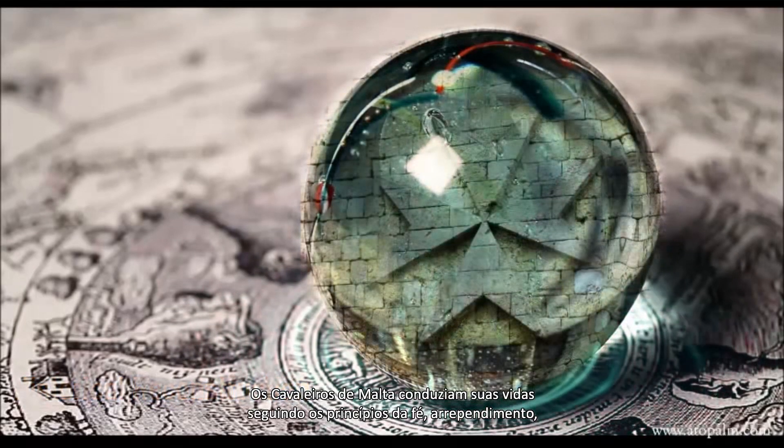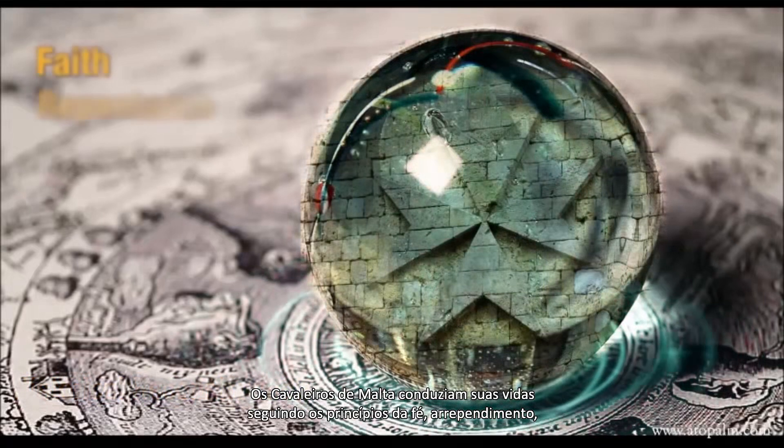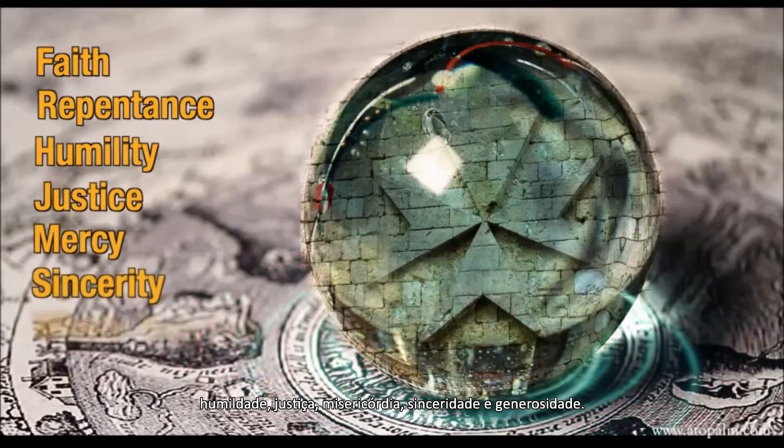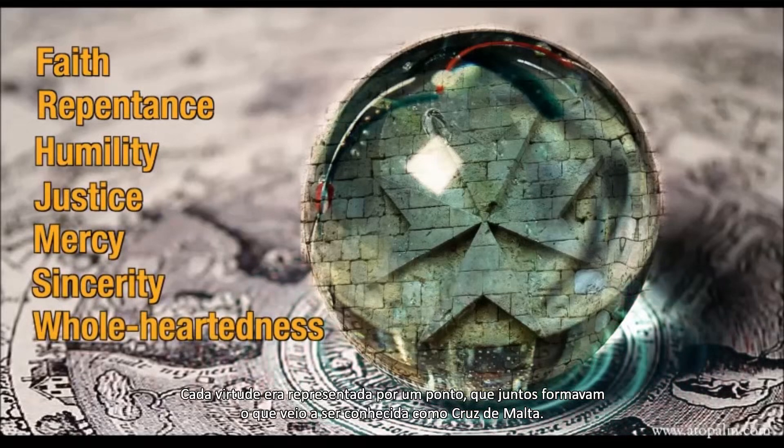The Knights of Malta conducted their lives on eight principles of faith: repentance, humility, justice, mercy, sincerity, and wholeheartedness. Each virtue was represented by a point that formed what became known as the Maltese Cross.